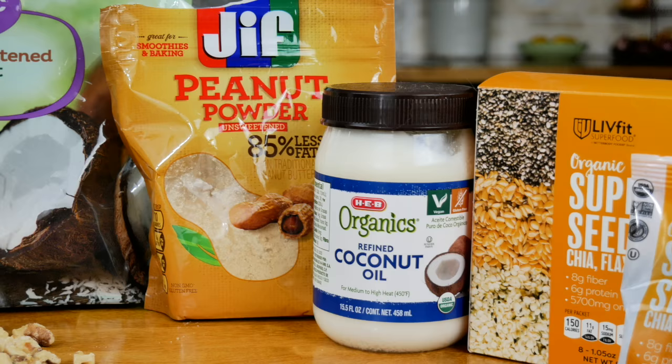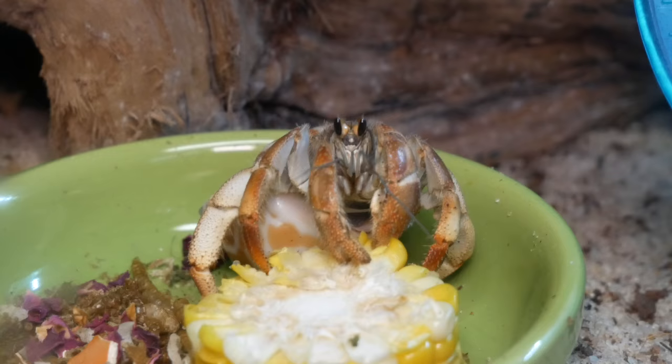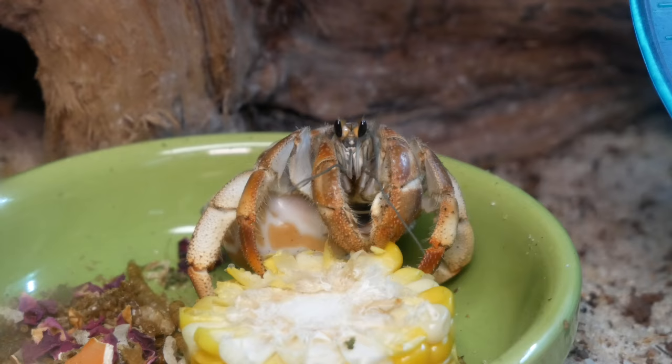The last food group on our crab food pyramid is chitin. Chitin is super important for exoskeleton development, which is a recurring theme. Places you can get chitin for your crabs are shrimp, crab, lobster, and crawfish — make sure you're boiling the crawfish. Also insect exoskeletons like crickets, and through mushrooms.